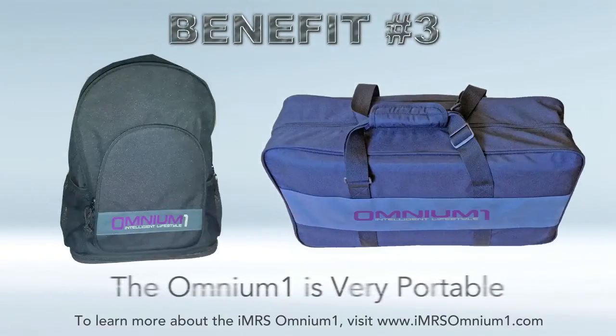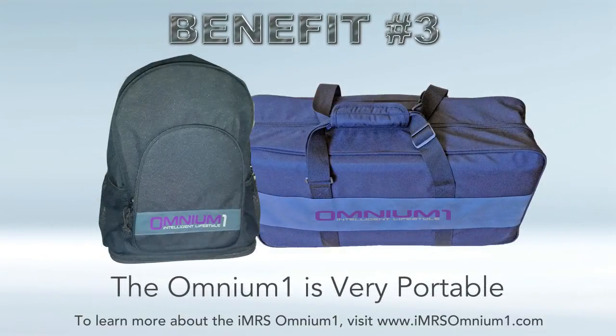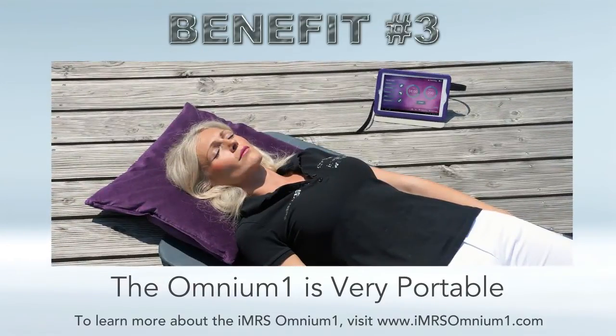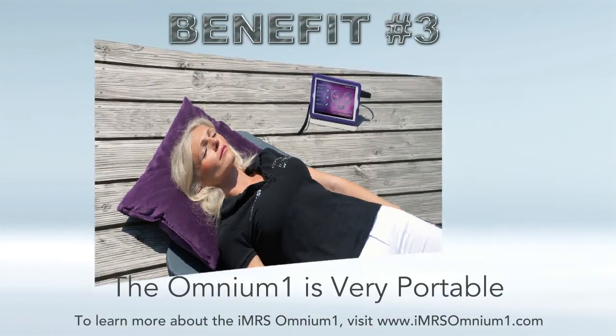Benefit number three: the Omnium One is very, very portable — this is why we call it PEMF2GO. This new tablet and full-body mat are so portable they can fold up into a little duffel bag or a backpack, so you're getting all the benefits of a full-body mat applicator with extreme portability. This is great for travelers, business professionals, practitioners, and anybody that's constantly on the go.